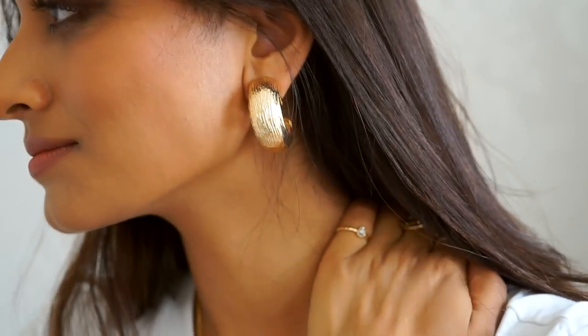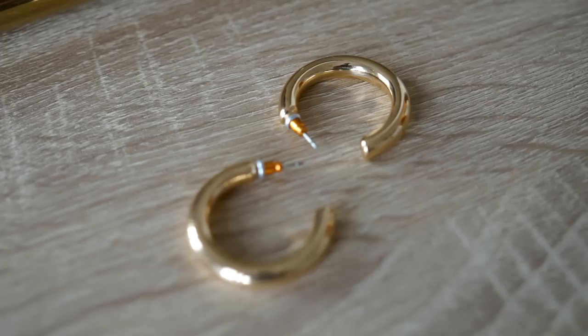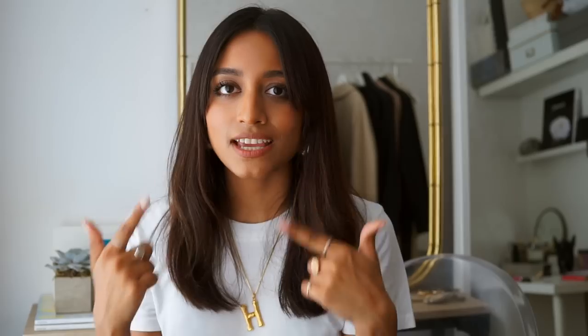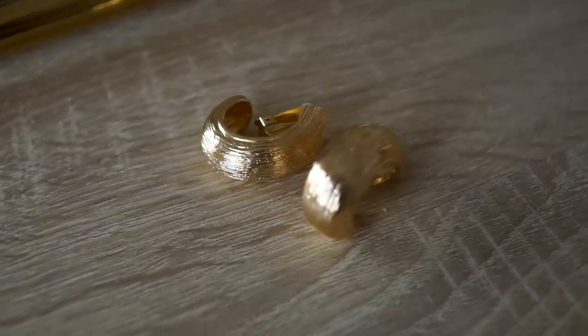I've really been into hoops recently. The first pair are these from ASOS — super big, bold statement hoops that look really nice especially with something simple like a white t-shirt and hair up. I also purchased this pair from Zara — very different for me. They're so bold and they're actually clip-ons, but they're not too uncomfortable. I really like the brushed effect on them; it looks quite antique-y. It's just such a bold statement and so different to everything I own, and it complements my little earring really well.